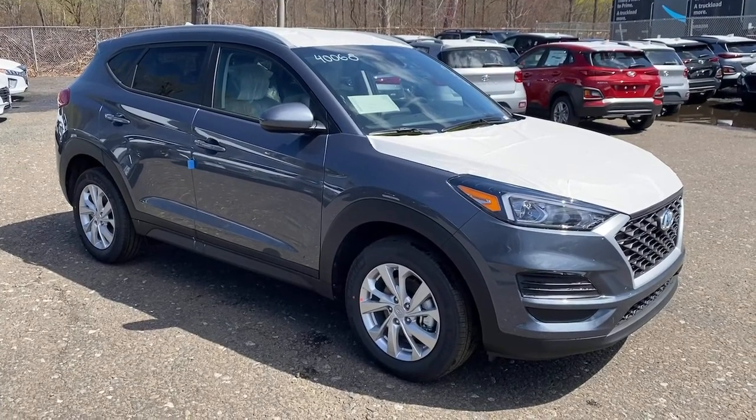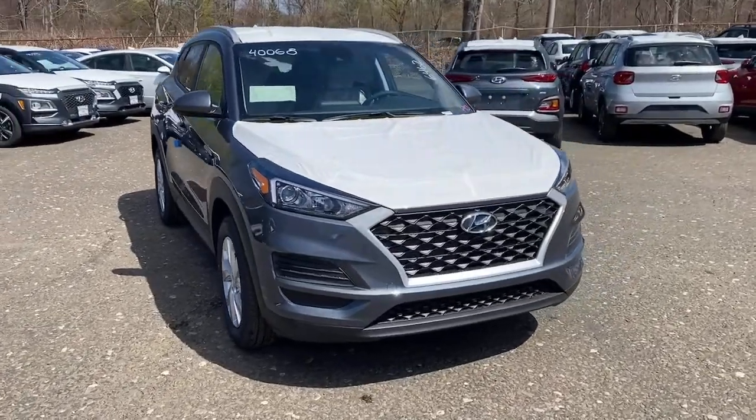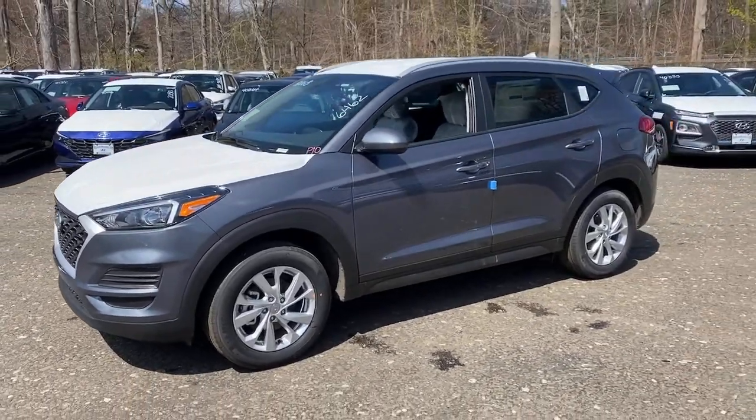Take a moment to check out the 2021 Hyundai Tucson. Choose the compact crossover that delivers an outstanding combination of quality, comfort, and safety — the Tucson.